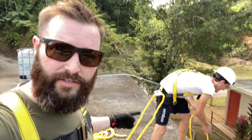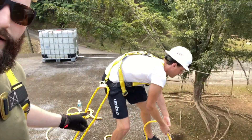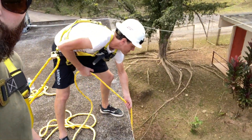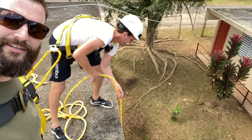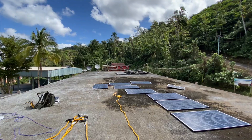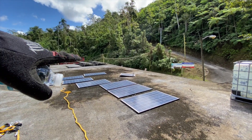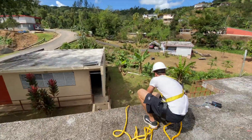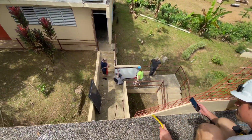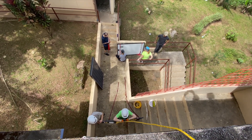We're pulling solar panels up to the roof here. Nate, let's see your muscles — come on, Nate! We're bringing up these new solar panels to add to the existing solar panel array on top of this community center. Nate is getting ready for the next one and everyone down below is prepping the panels to come up.